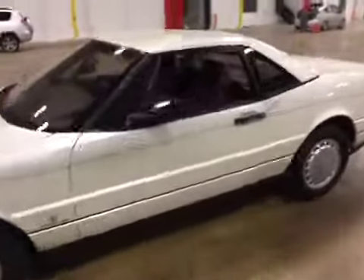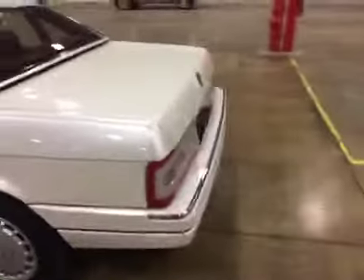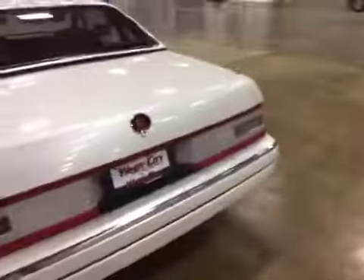Welcome to BMAC Auto Auctions. Today we have a 1988 Cadillac Allante on the test drive.